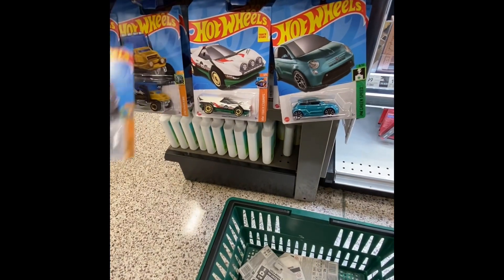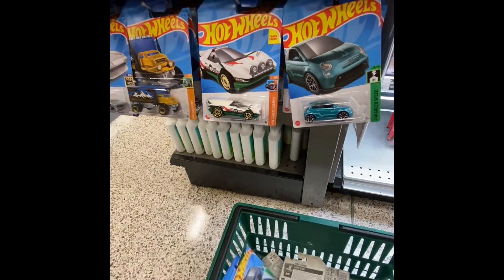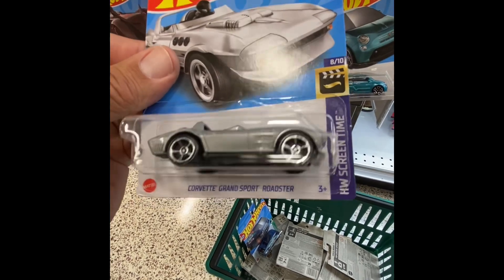Tesla! Oh wait, they got the Fast and Furious Corvette Grand Sport Roadster — wow, that's cool!